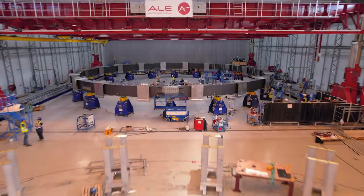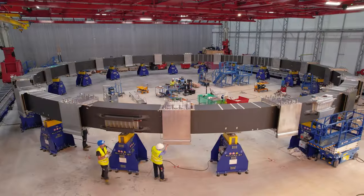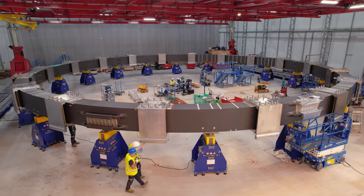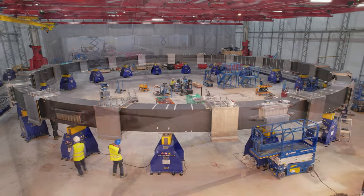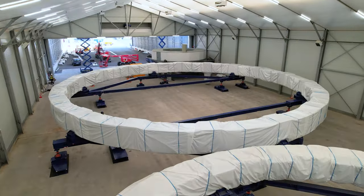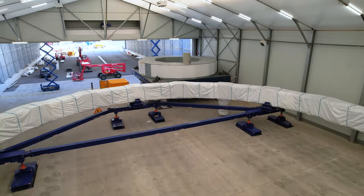In the European winding facility, only one poloidal field coil remains to be completed. It still needs to undergo testing in the cold chamber. Three other ring coils are in storage and two have been installed in the tokamak pit, bringing manufacturing nearly to an end.